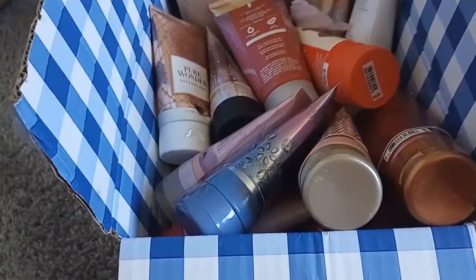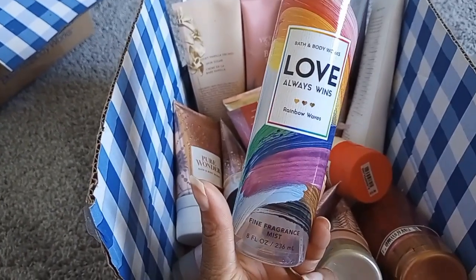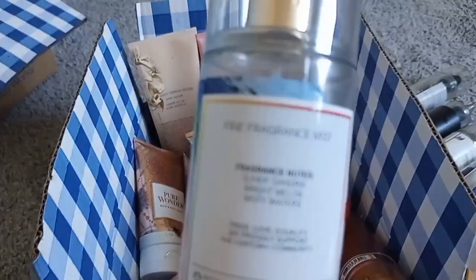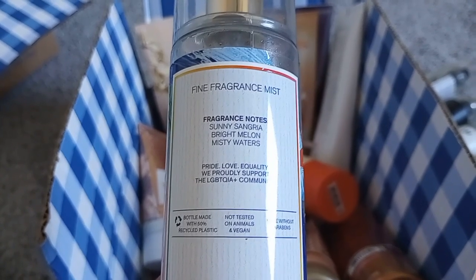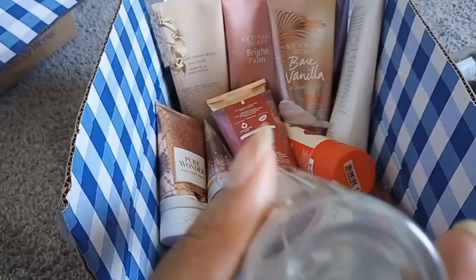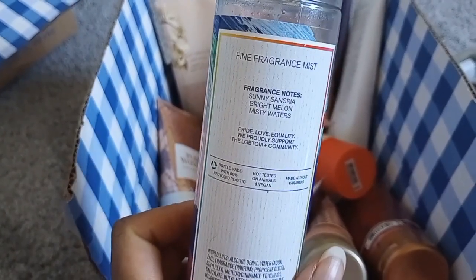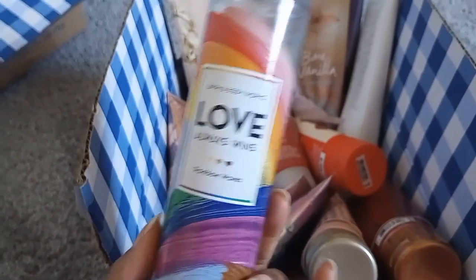Tahiti Island Dream needs to come back — that's my absolute favorite. Love Always Wins Rainbow Waves was very interesting to me. Notes: sunny sangria, bright melon, and misty waters. The sunny sangria was very sour, like fermented fruit. I didn't really pick up melon, which was fine since I'm not a big melon fan. The misty waters note is what made this fragrance — it added something fresh, like something you'd wear fresh out of the shower. Would never repurchase, but I really enjoyed it.